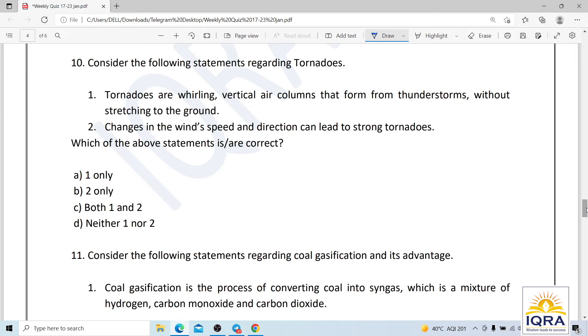Question number ten: tornadoes are described as whirling vertical air columns that form thunderstorms without stretching to the ground, and changes in wind speed and direction can lead to strong tornadoes. The second statement is correct, but the first is false — tornadoes are vertical air columns that form thunderstorms and do stretch to the ground, not without stretching.